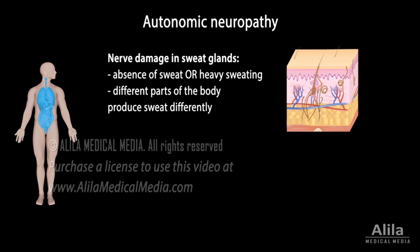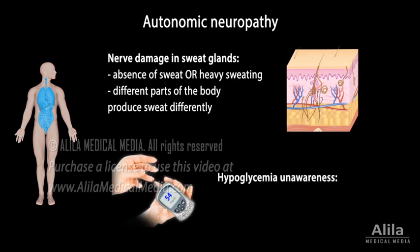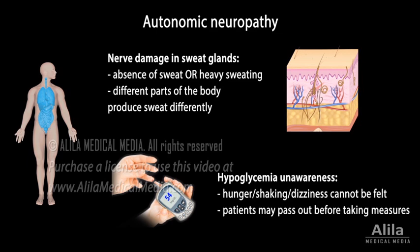Another effect of autonomic neuropathy is hypoglycemia unawareness, meaning the body is unaware when blood sugar levels are low. Warning signs such as hunger or dizziness cannot be felt, and patients may pass out before taking steps to increase their blood sugar.